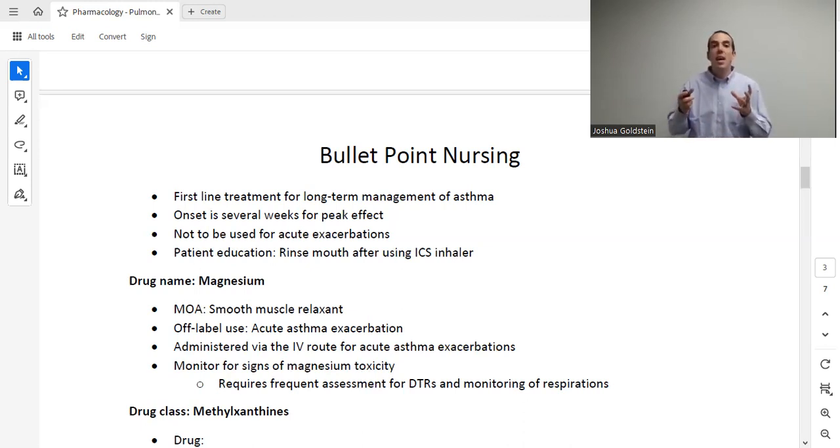That brings us to the end of the acute medications. We also touched on some chronic ones — the LABA and the LAMA. Now let's cover the remaining medications for chronic long-term management of asthma and COPD. Note that the first-line drug for chronic long-term asthma management is the ICS — inhaled corticosteroids. Everything else we're about to discuss is an alternative option.